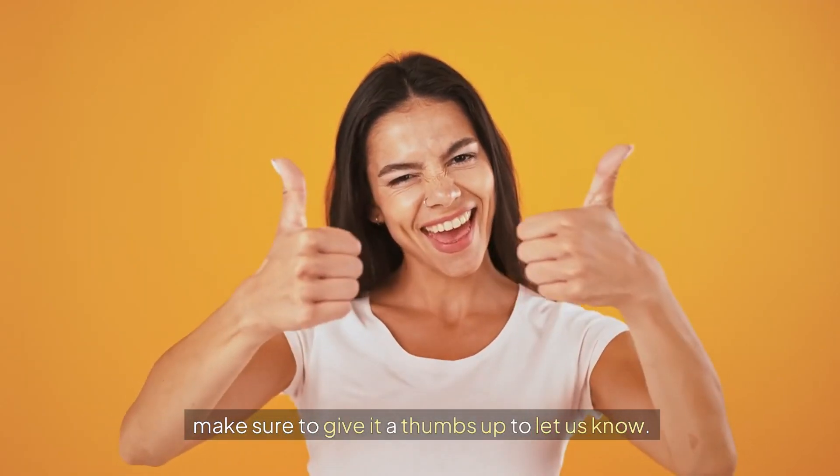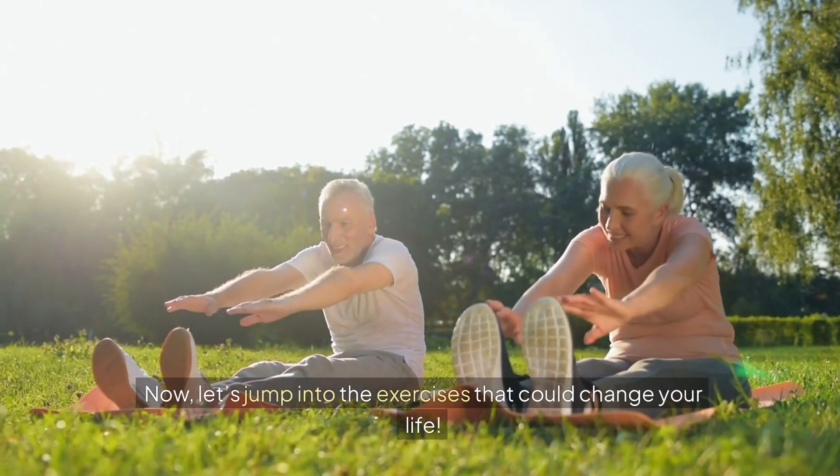And if you find this video helpful, make sure to give it a thumbs up to let us know. Now let's jump into the exercises that could change your life.